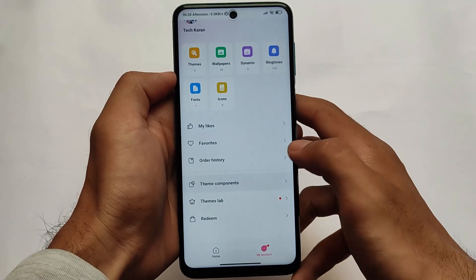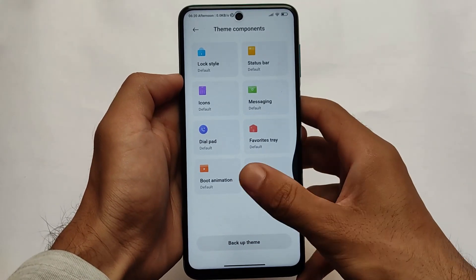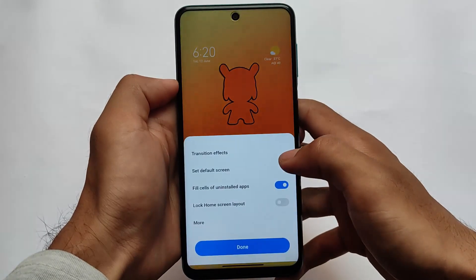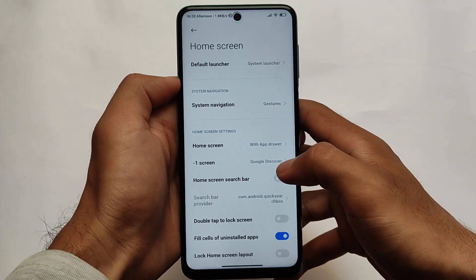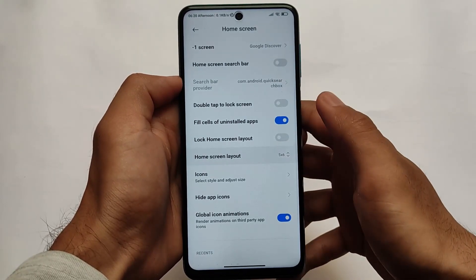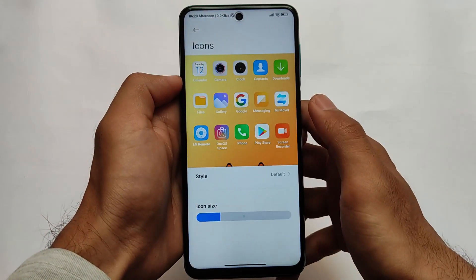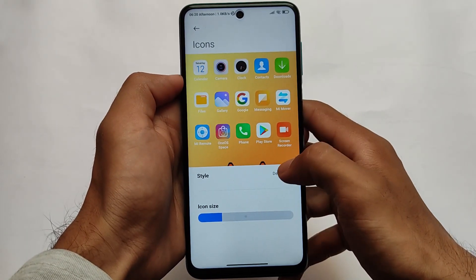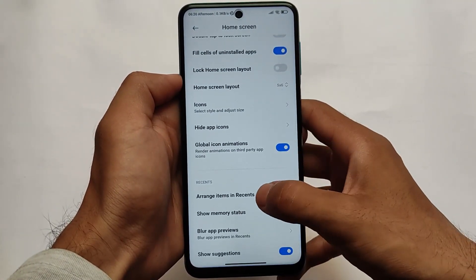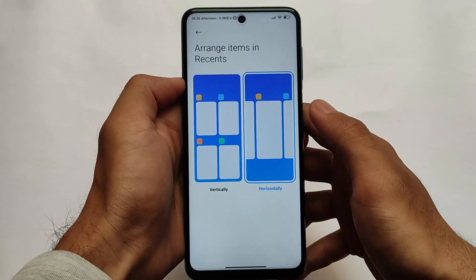A review of this theme is coming very soon on our channel, so make sure to subscribe. Theme components include lock style, status bar, icons, messaging, etc. In the home settings, the default launcher gives you options like app drawer, Google Discover, and home screen layout from 4x6 up to 6x7. In the icon section, you can customize icon packs and icon size, and arrange items in recents.